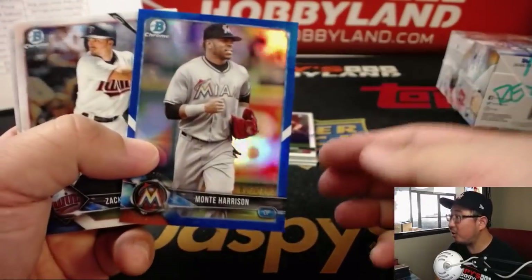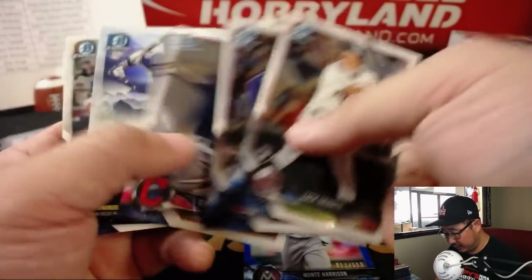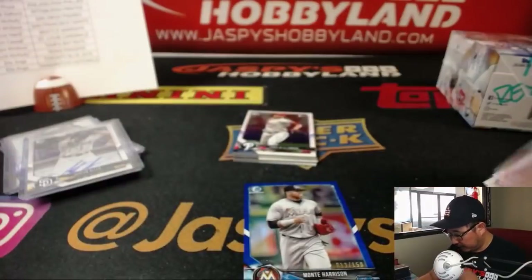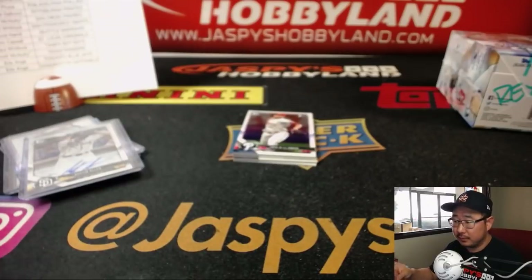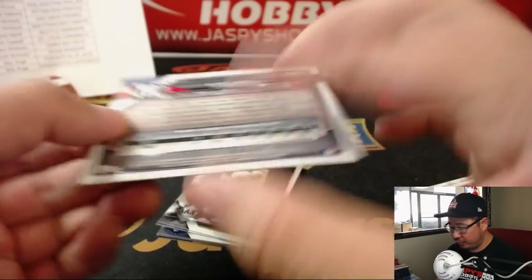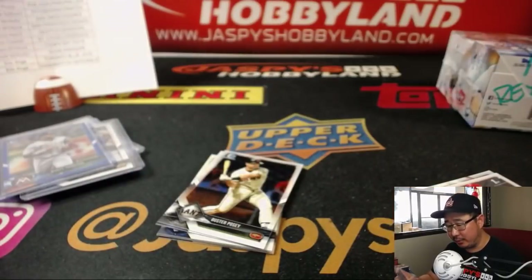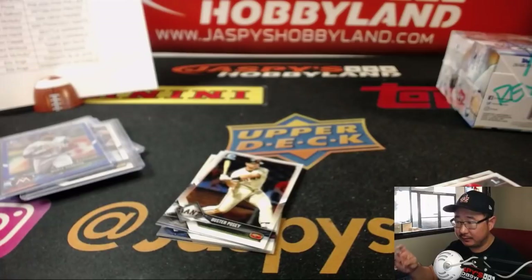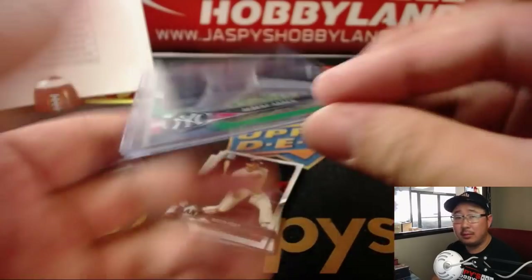Maybe some low-number parallels before we go to the next box — Monty Harrison out of 150, Marlins, that'll go to EA. Then we've got Albert Abreu, 47 out of 99, Green Shimmer for Ben and the Yankees. Any relation to Bobby Abreu?